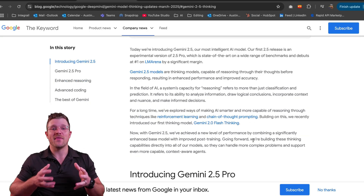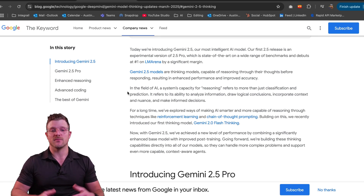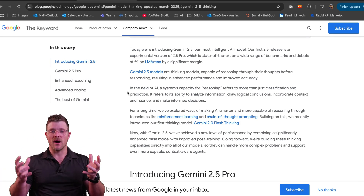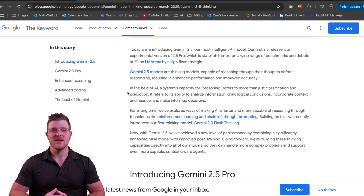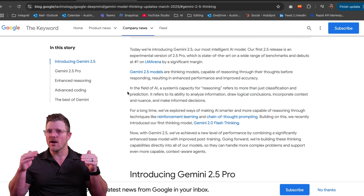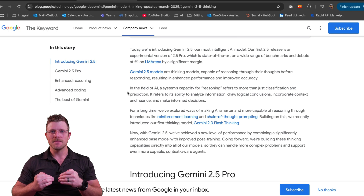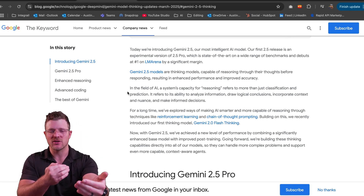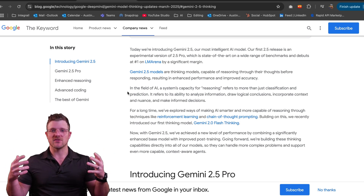The number one reason why this is such a great model: in the field of AI, a system's capacity for reasoning refers to more than just classification and prediction. It refers to its ability to analyze information, draw logical conclusions, incorporate context and nuance, and make informed decisions. This is where reasoning models like DeepSeek R1 come in — the R stands for reasoning. A lot of the OpenAI models are also reasoning models now. You prompt something, it thinks in the back end, and once it's done thinking, it gives you the actual response.